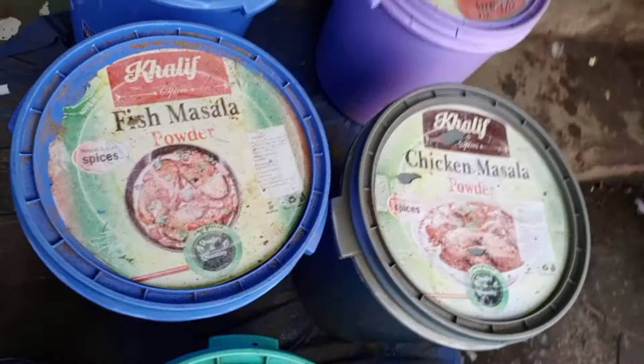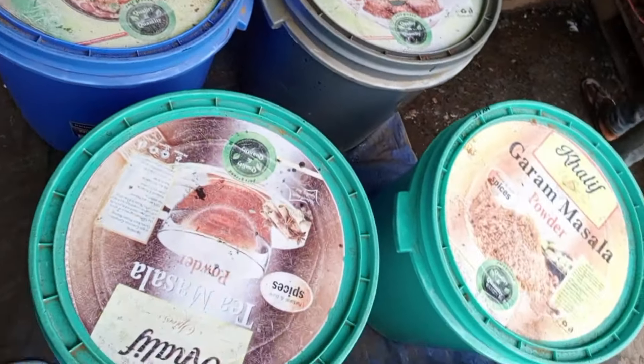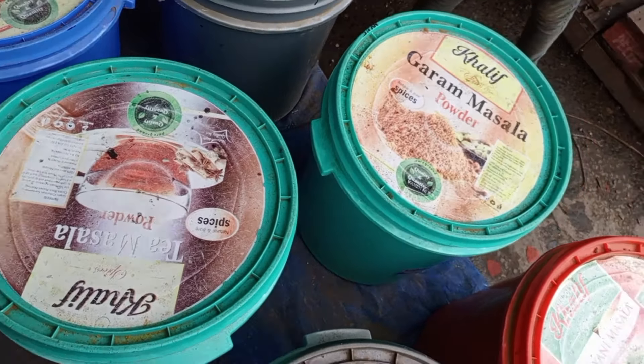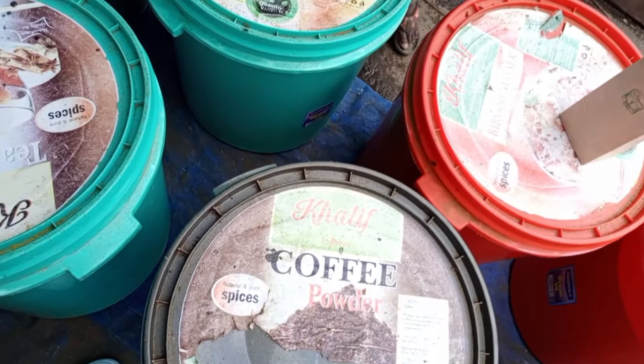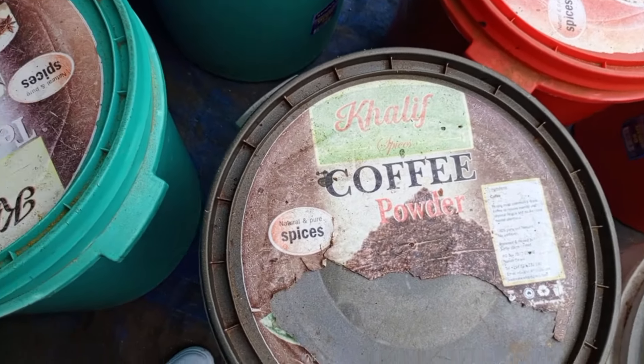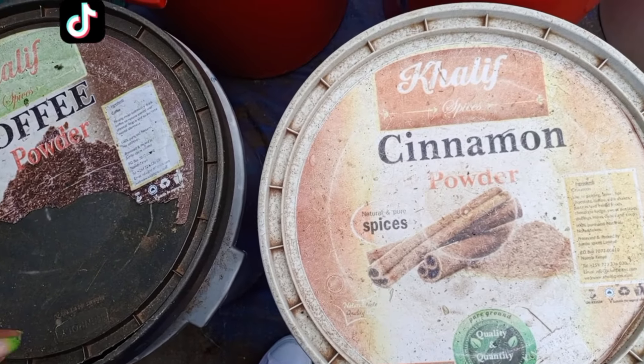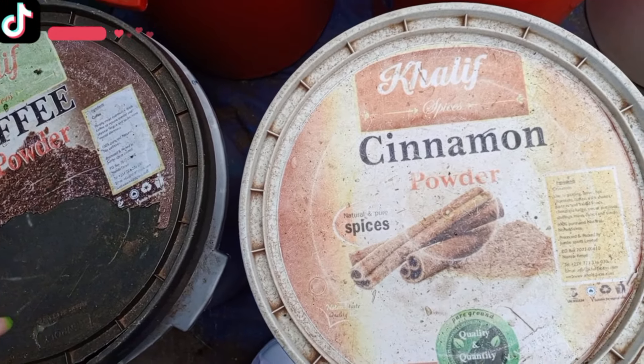The whole area has spice wholesalers. I choose Calif Spices because they have every imaginable spice in this world — it is the biggest shop around that area. And before I forget, these are wholesalers' prices, but they can do wholesale prices even if you want to measure your spices by gram.